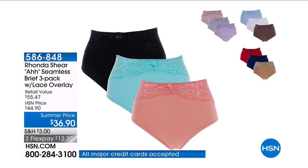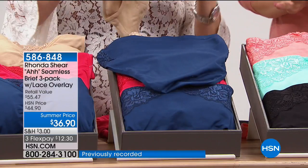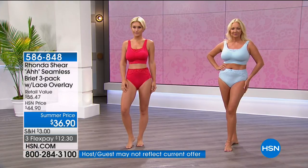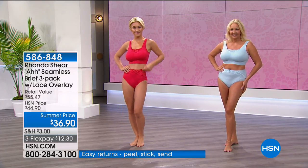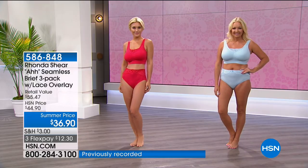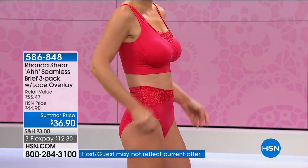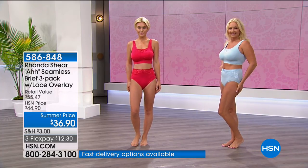The Ronda brief three-pack is item number 586848 at $36.90. We have all four color options. This is about stocking up — my grandmother always said you always wear nice panties because you never know, whether it's a car accident or a doctor's visit. These are beautiful, you'll feel sexy, confident, and covered. It's Ronda's best-selling brief.